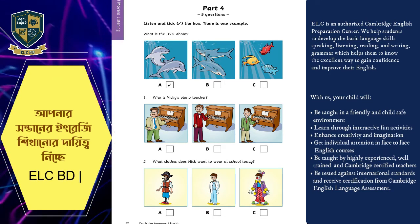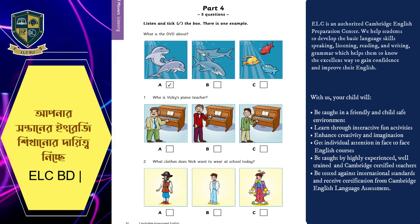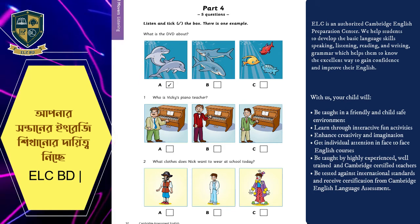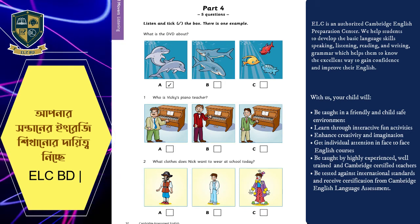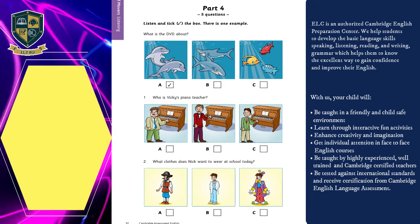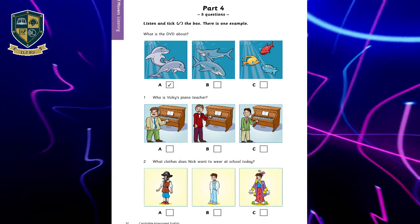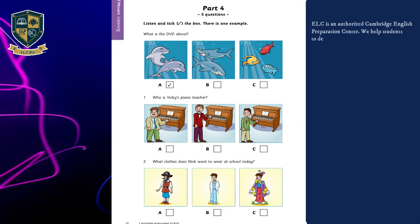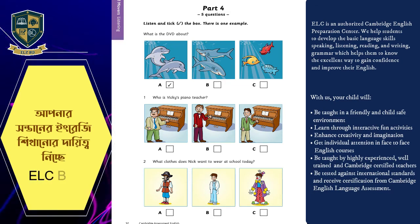Two. What clothes does Nick want to wear at school today? Mum, we can go to school in funny clothes today — like a pirate or something. Great. What do you want to wear, Nick? I want to wear those clown clothes from my birthday. They're dirty. I know. Get your dad's white coat and you can be a doctor. OK.